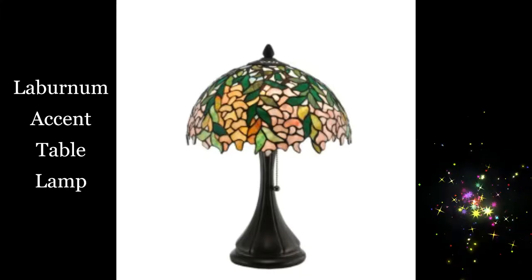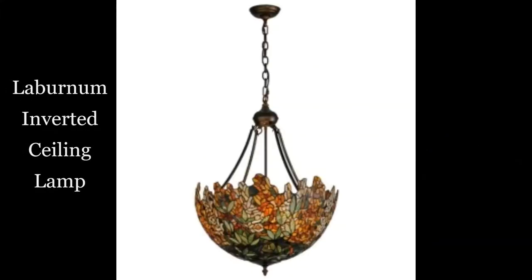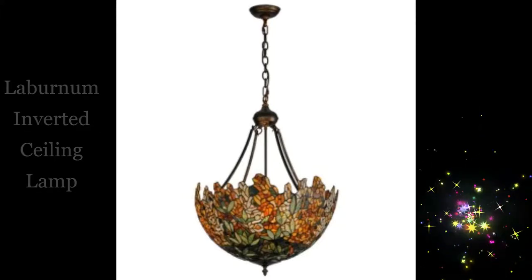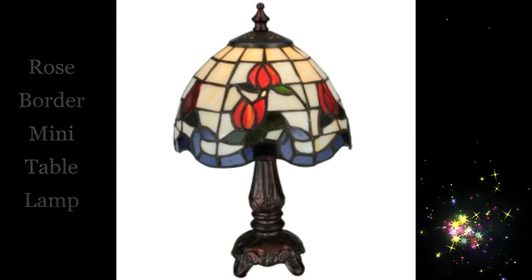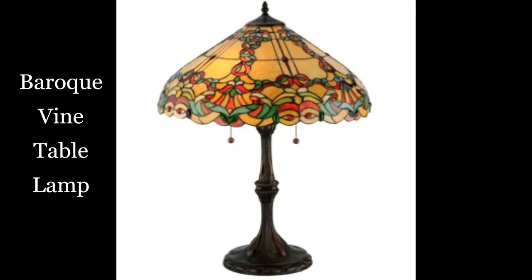Laburnum accent table lamp. Laburnum inverted ceiling lamp. Rose border mini table lamp. Baroque wine table lamp.